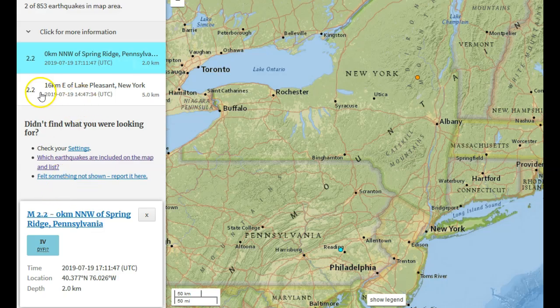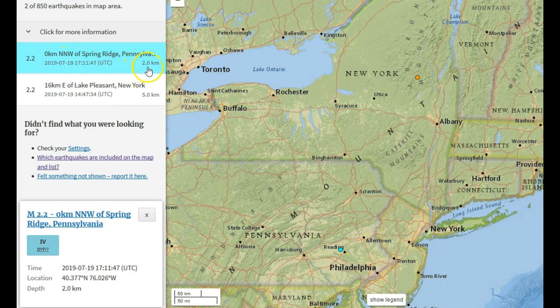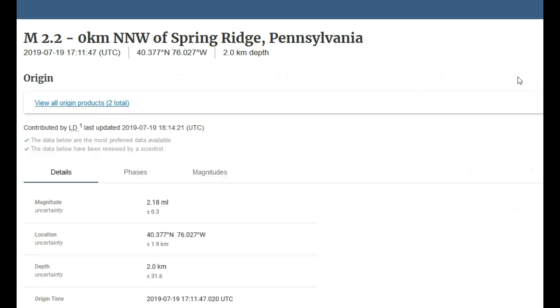Not only did we see a magnitude 2.2 at 5 km in depth up here in New York, but far to the southwest about 2.5 hours later in southeastern Pennsylvania, we did see another magnitude 2.2 — except this one did occur at about 2 km in depth. Let's go to the event page just real fast. How many people felt it? 298! Wow. And it's the same size as the New York event — in New York only 5 people reported it. Same-size earthquake down in Pennsylvania about 2.5 hours later saw 298 people report feeling it. That's a lot of people for a 2.2.